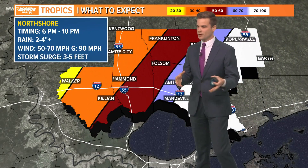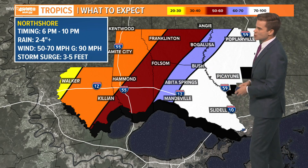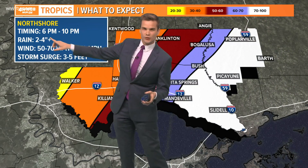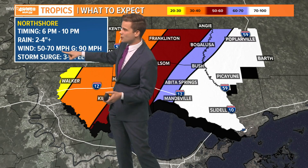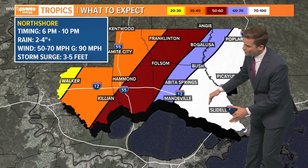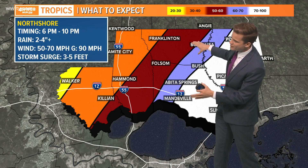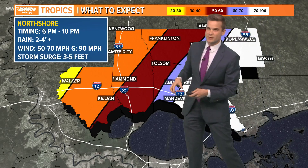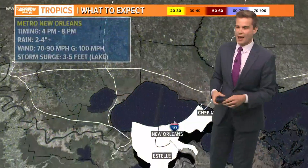Let's break it down parish by parish. There are no changes to the forecast with it now being a Category 2 storm — it's just verifying the forecast. Main impacts on the north shore: 6 to 10 p.m. is your time frame, not a whole lot of rain — two to four inches — but street flooding is possible. Sustained winds 50 to 70 miles per hour, gusts to 90 miles per hour, primarily from Mandeville over to Slidell in the white zone.